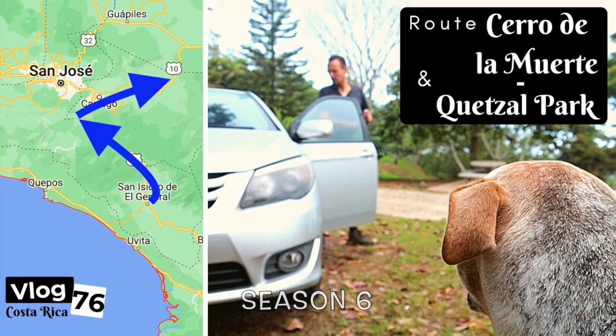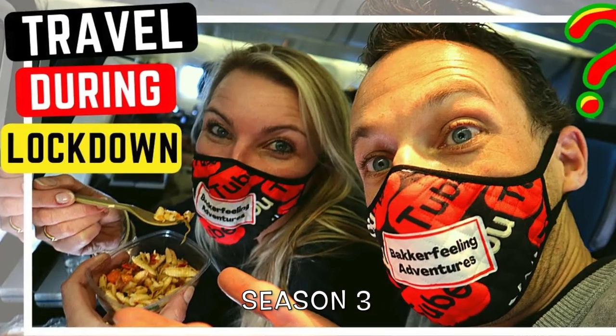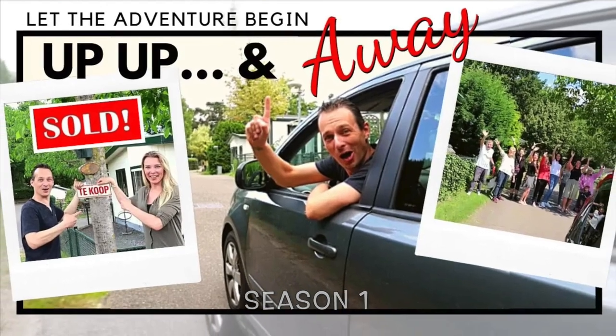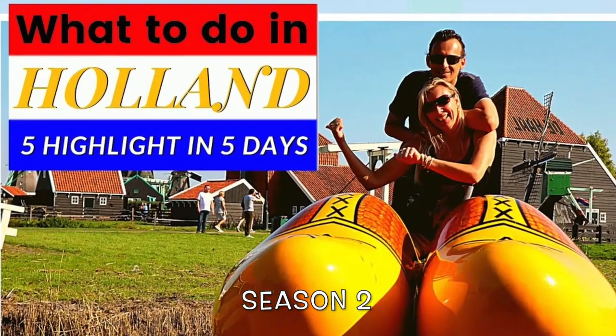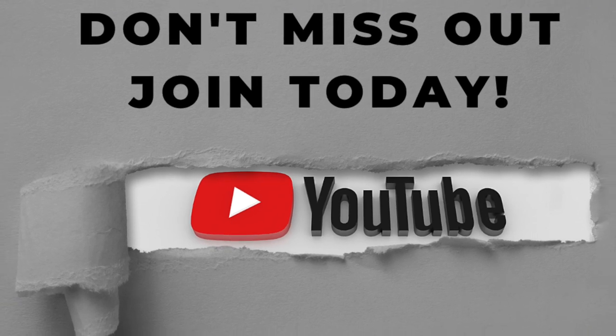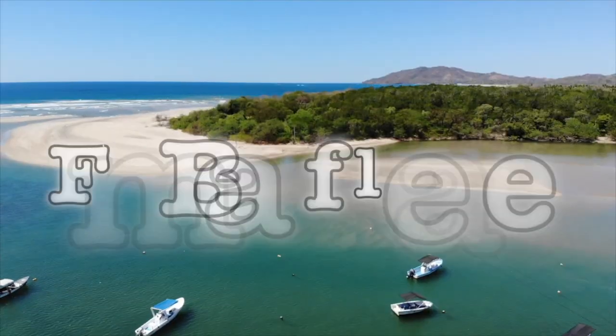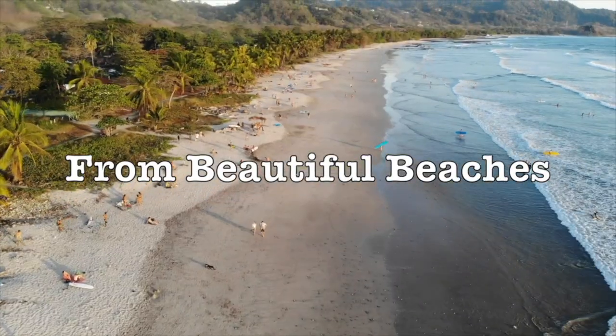And with that, we conclude our third and final vlog series here in Costa Rica, and our sixth vlog series since we started our world travel adventures. If you missed out or joined later on, feel free to check them out. Here is a great recap of our journey through Costa Rica.